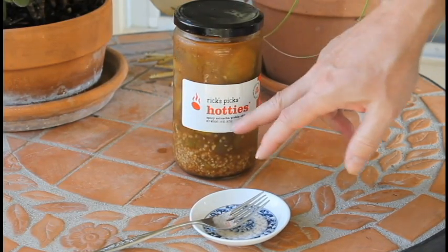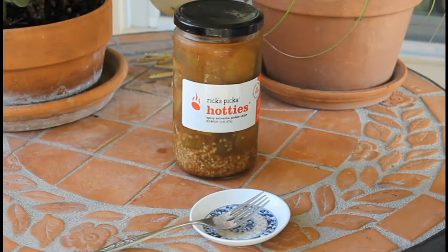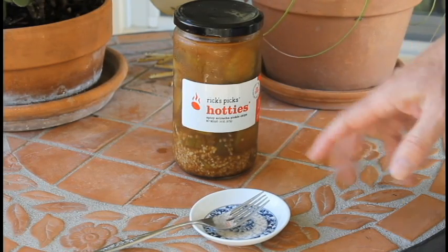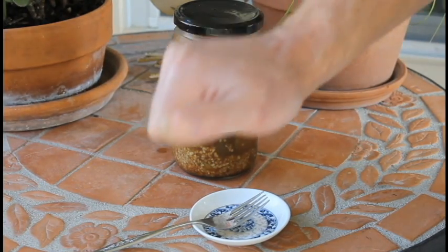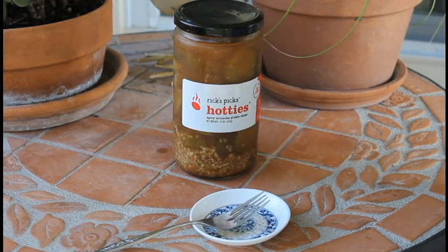I just was really intrigued with the sriracha and I like to try different pickles. This is supposed to be a pretty good brand, the Rick's Picks. So there you have it. I kind of give it a thumb in the middle. There you go, YouTubers.